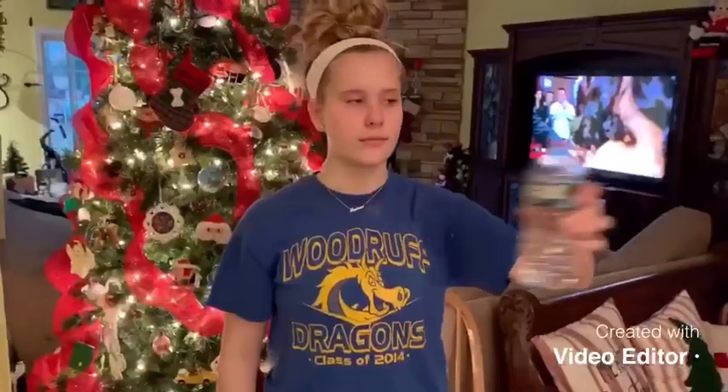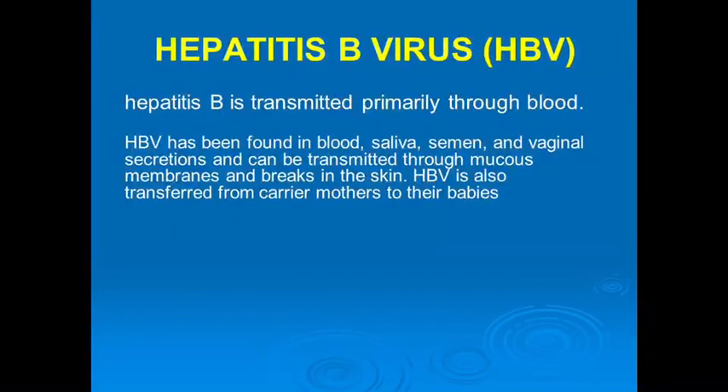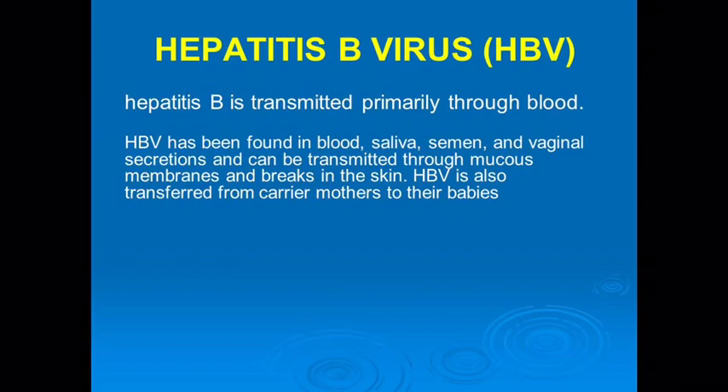Can I have a drink? Did you know that bloodborne pathogens can be spread through saliva? Be careful who you are sharing things with.